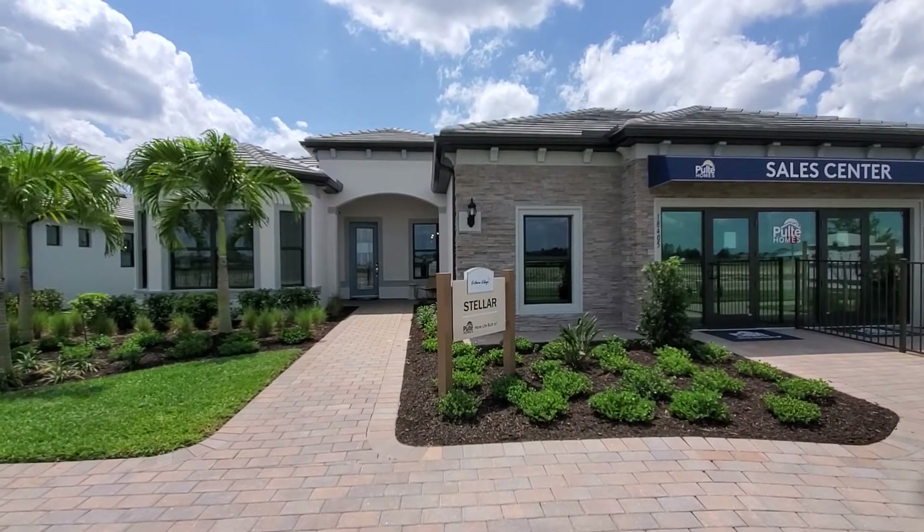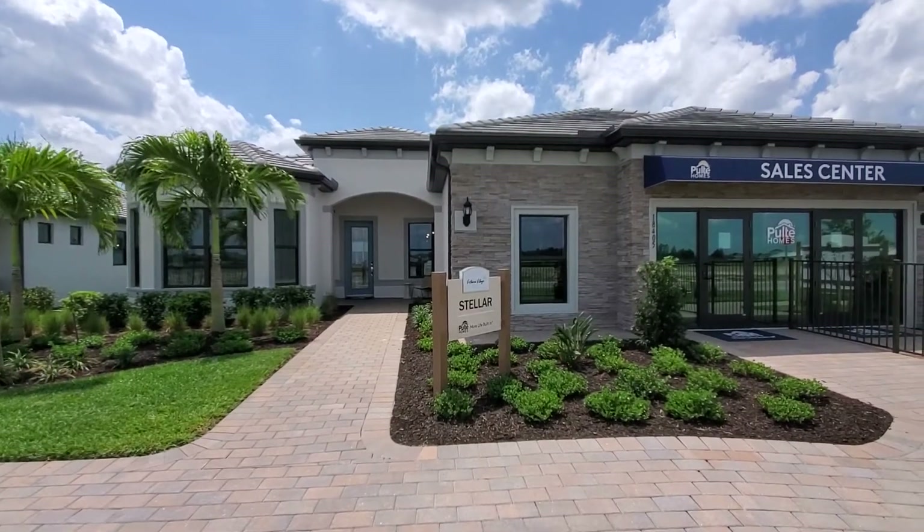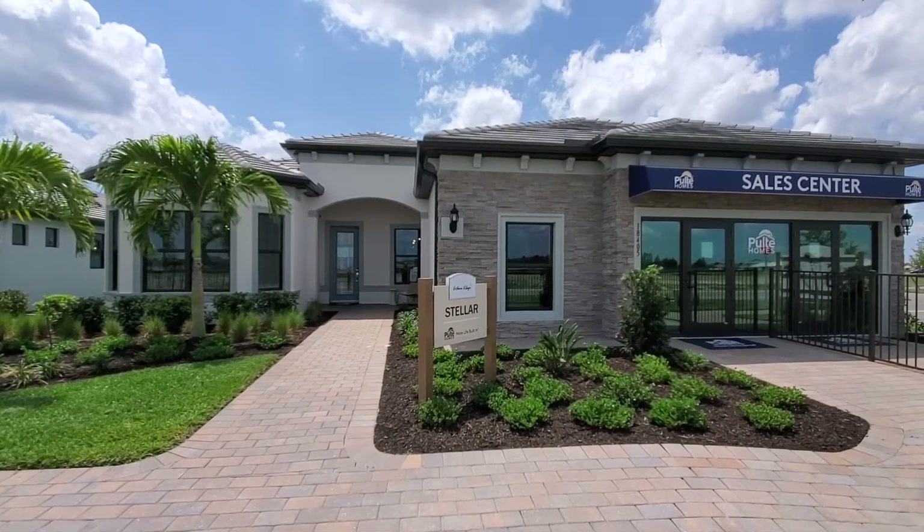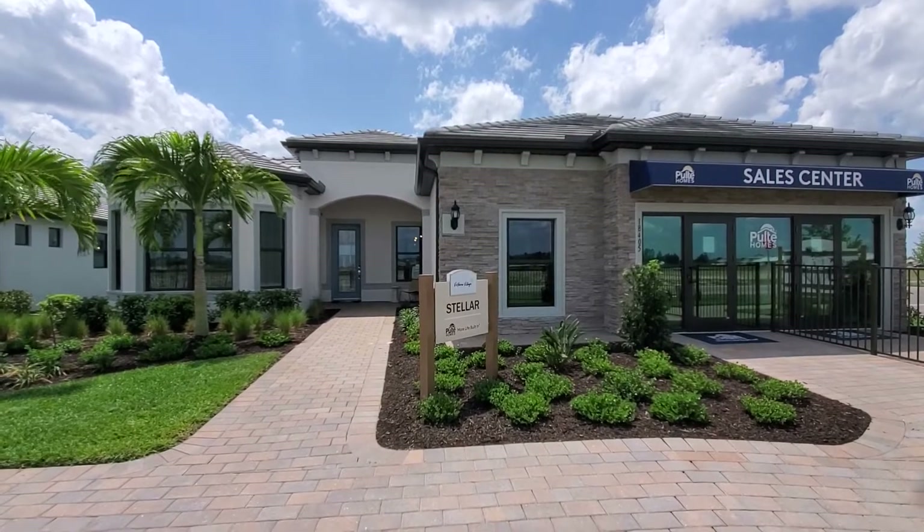Hey there, Pulte fans. Roberto Lee here with Pinnacle Property, and today we're showcasing the Stellar Floor Plan by Pulte Homes. This is one of the floor plans that you can find out here in Verdana Village in Estero, Florida.